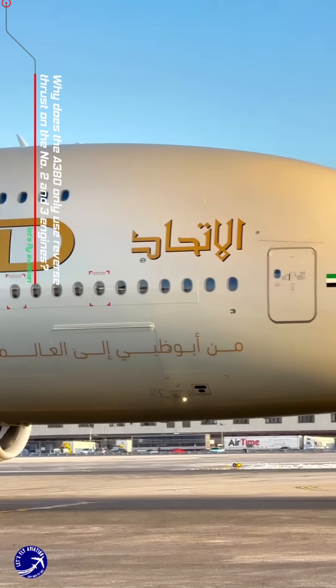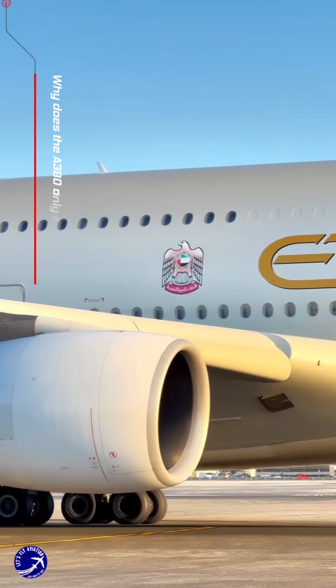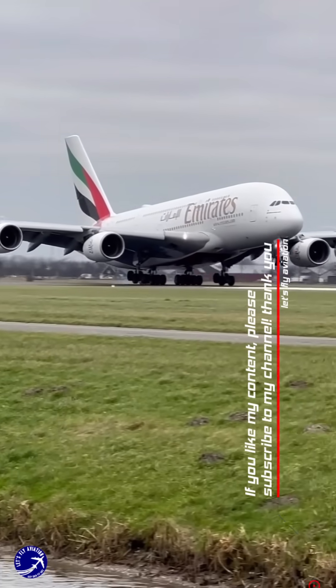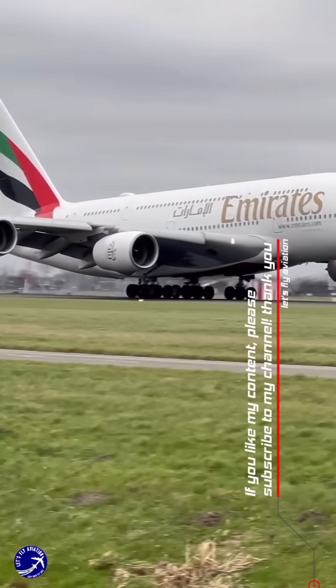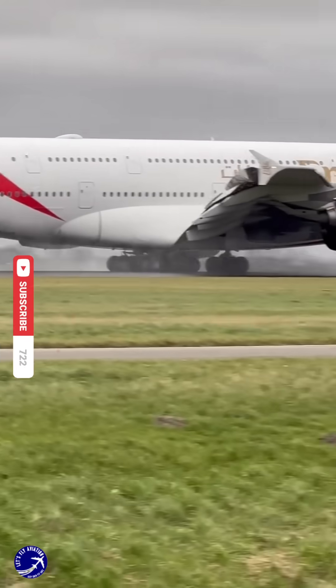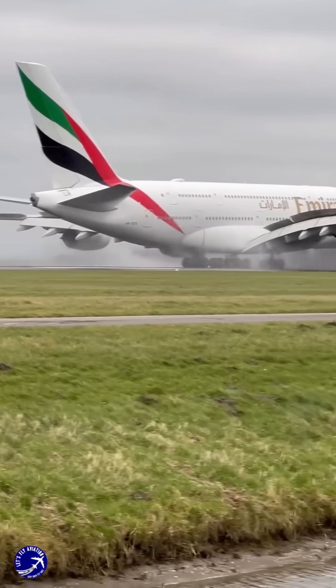The Airbus A380, renowned as the world's largest passenger aircraft, employs a unique approach to reverse thrust, utilizing it solely on its inner engines, specifically the number two and number three engines. This design choice stems from a combination of engineering efficiency and safety considerations.